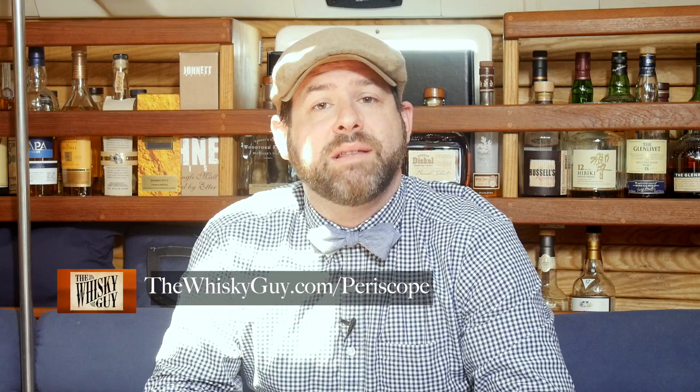And that's Wild Turkey Straight Rye Whiskey in less than 60 seconds. I'm just getting into Periscope — get sneak peeks of distilleries, cocktails being made, and of course whiskey being poured. You can find me on Periscope as at whiskeyguy. But before you go, click that like button and don't forget to subscribe.